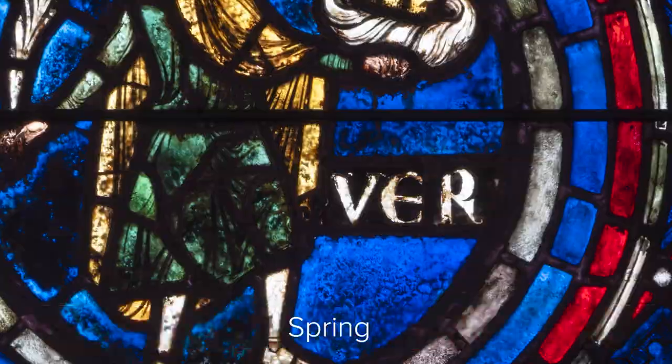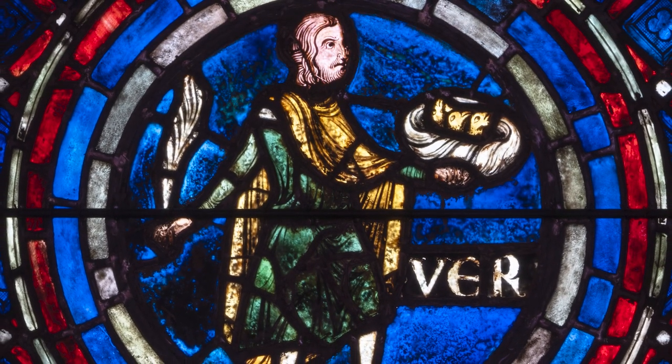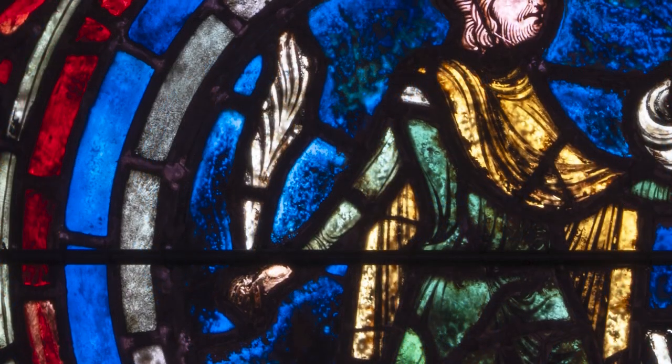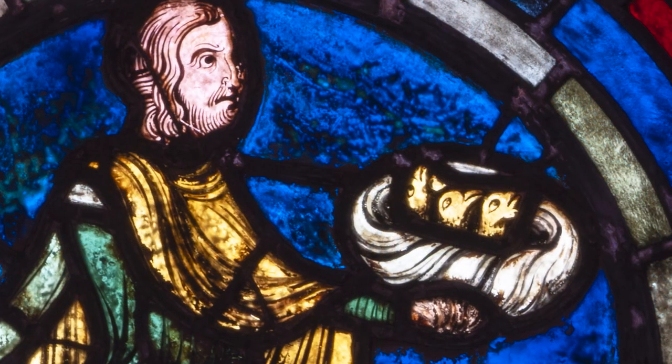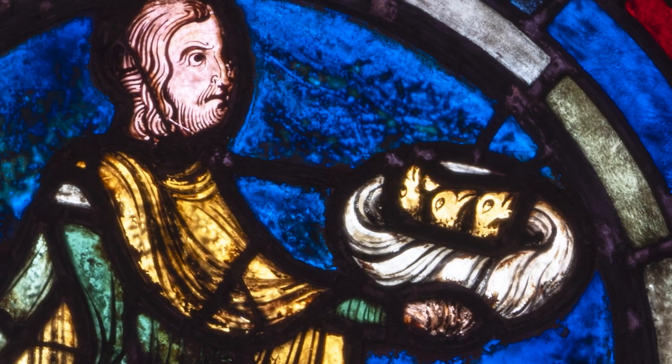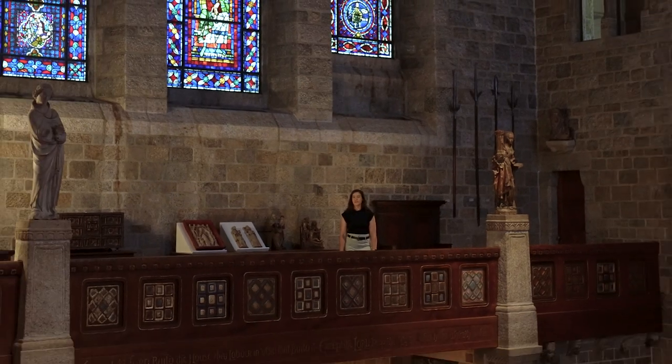He's holding two objects that also symbolize spring or new life. In one hand he has a palm leaf, and in the other he's holding a nest with little birds in it. Now this is kind of unusual for a window representing spring — usually the person would be holding a flowering branch. In some rose windows there's a whole calendar of all the seasons: summer, winter, fall. I wonder what objects those people were holding in their windows.